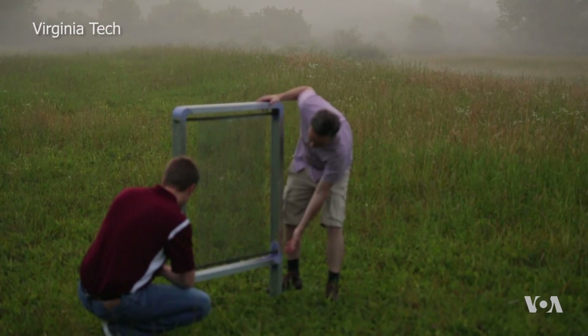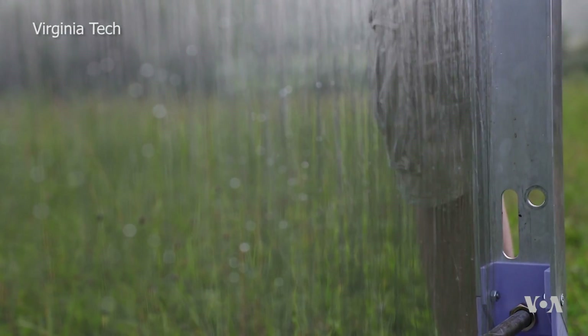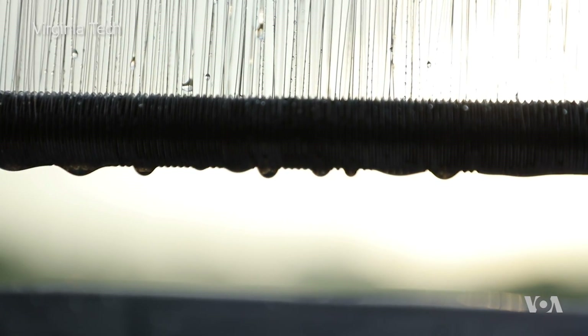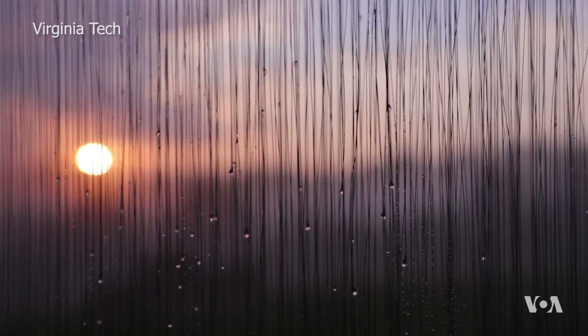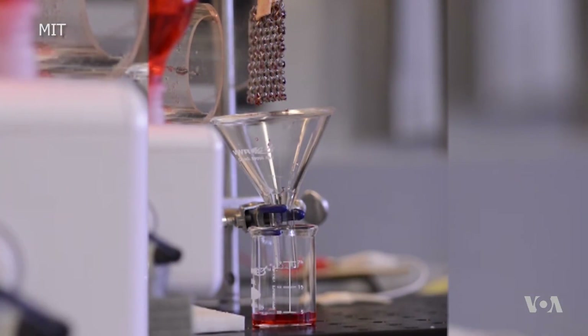Borico and colleagues have developed what they call a fog harp. It has no horizontal wires — nothing to get in the way as gravity pulls water droplets down. It captures three times more water than a mesh net.